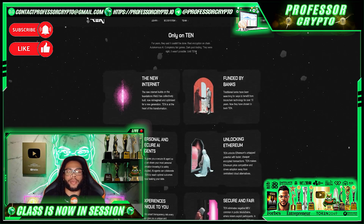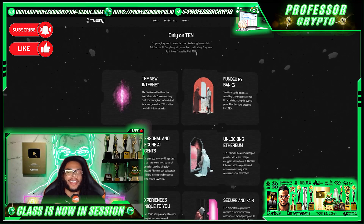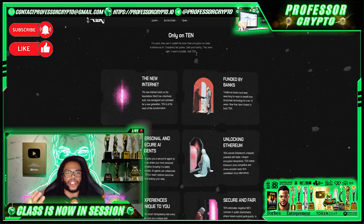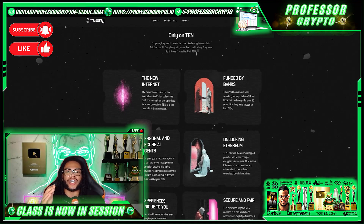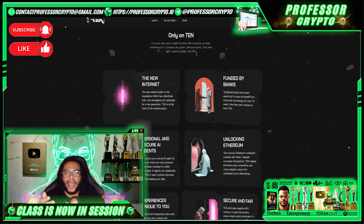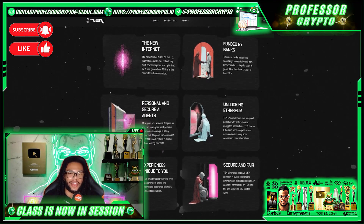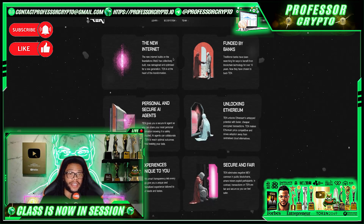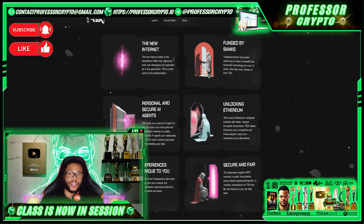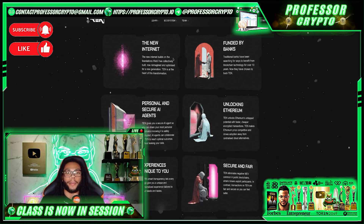Their technology has been utilized by over 60 global banks and in more CBDC projects than any other blockchain — absolutely mind-blowing. So why does this matter? Specifically, it matters before their TGE: the institutional trust brings the strongest foundation for any Layer 2 narrative. Investors and launchpads validating TEN before TGE sets market confidence. The real adoption pipeline is not speculation. On their website they explain: they are the new internet, built on the foundations of Web3, reimagined and optimized for the new generation. TEN is at the heart of this transformation, funded by banks that have been searching for ways to benefit from blockchain tech for 10 years.